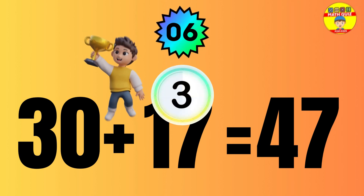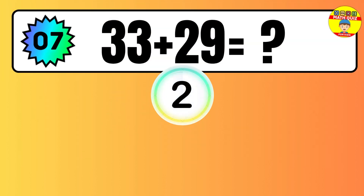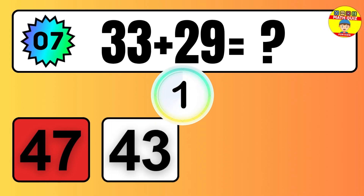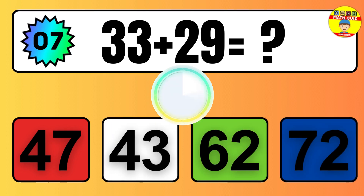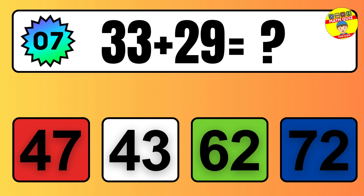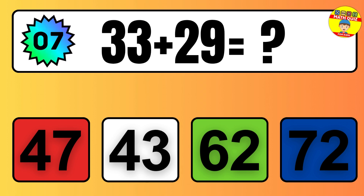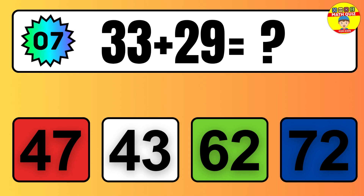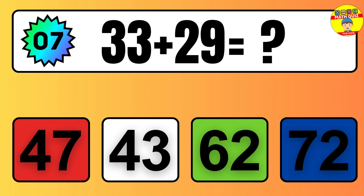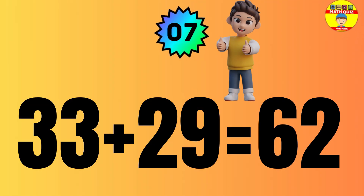Question 17. Five plus seven equals what? So the answer is, five plus seven is 12. Let's count it. One, two, three, four, five, six, seven, eight, nine, 10, 11, 12.